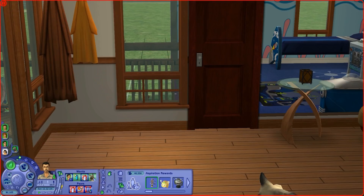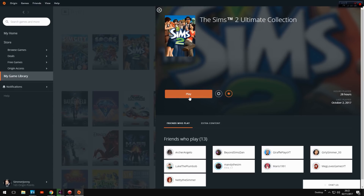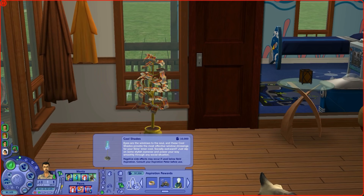Well, EA actually decided to update the game on Origin, which nobody ever thought they would do. It finally removes SecuROM, the DRM that was on the game that was causing most of the issues, and has now made it compatible with Windows 10.